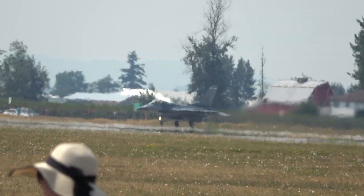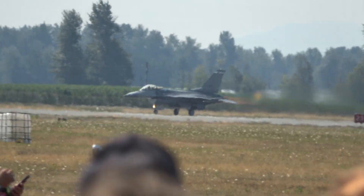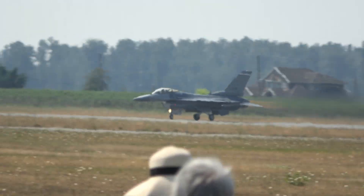Right now, if everybody looks to the right, you're going to see the F-16. We have just scrambled him to go intercept this aircraft.